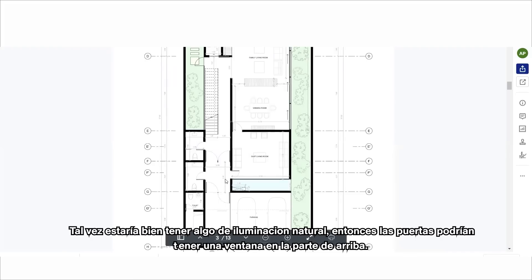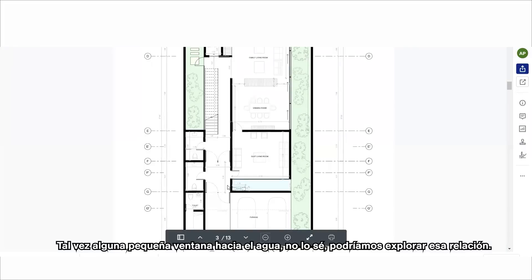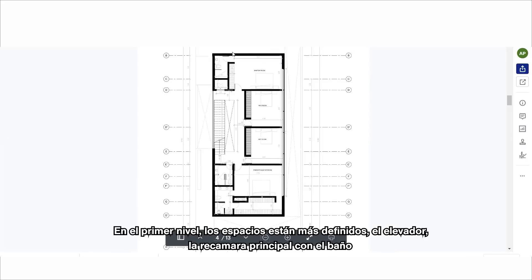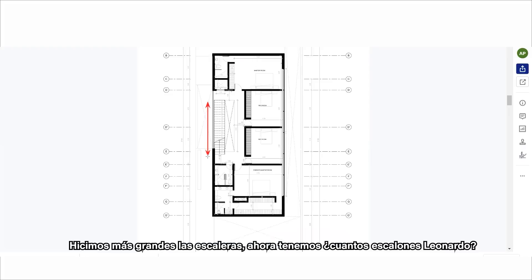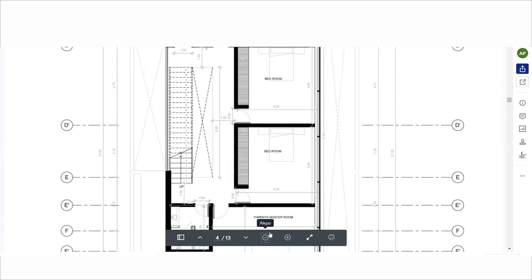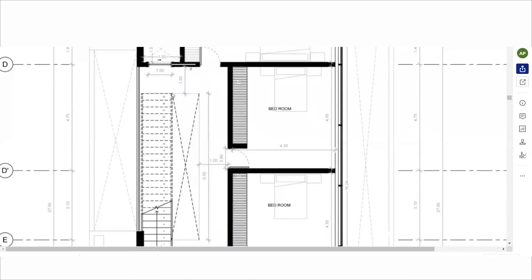Maybe we can have some natural lighting — maybe the doors can have a window in the upper part, and maybe a small window to the water. On the first floor, the spaces are more defined: the elevator, the master room with the bathroom. We've grown the stairs — now we have 23 steps plus the slab, so 24 total. The riser height is 16.66 centimeters and the tread depth is 28 centimeters.